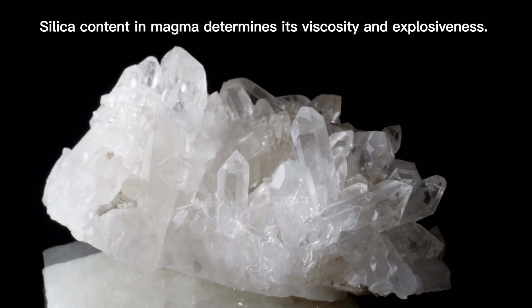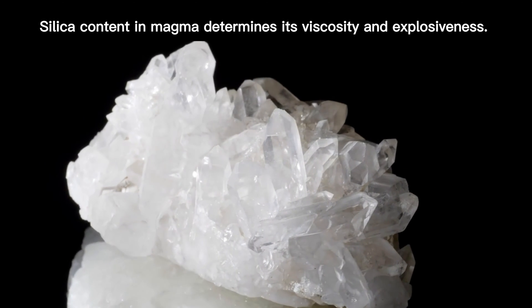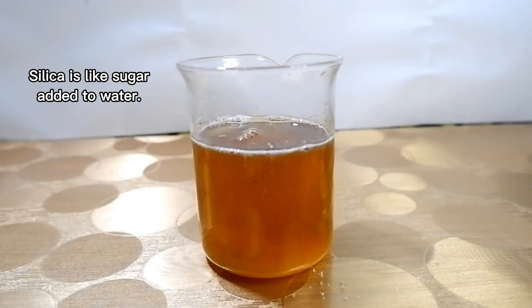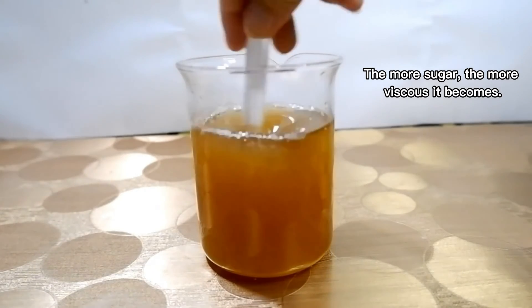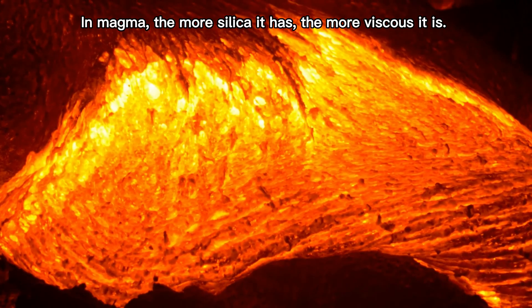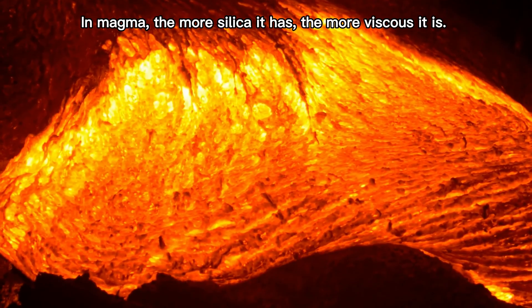Silica content in magma determines its viscosity and explosiveness. Silica is like sugar added to water — the more sugar, the more viscous it becomes. In magma, the more silica it has, the more viscous it is.